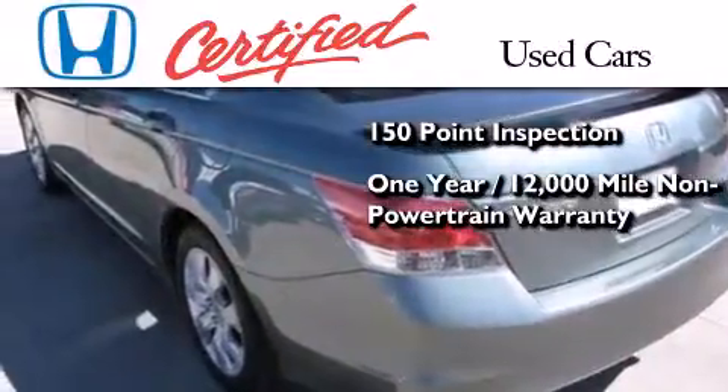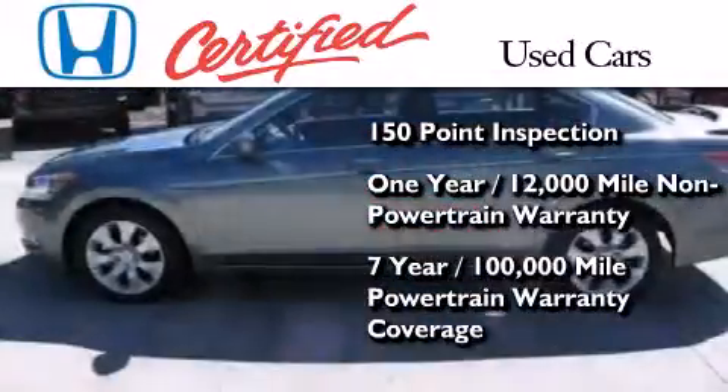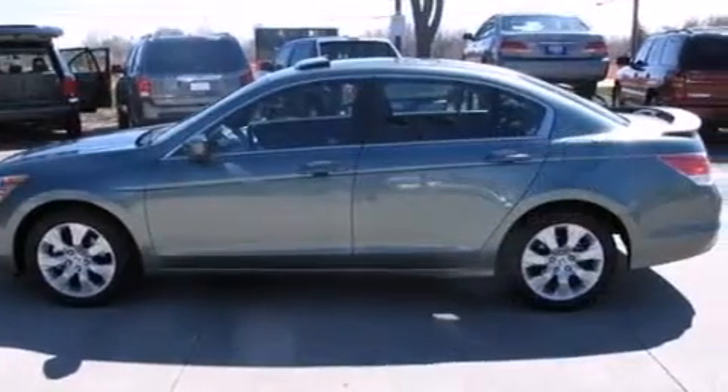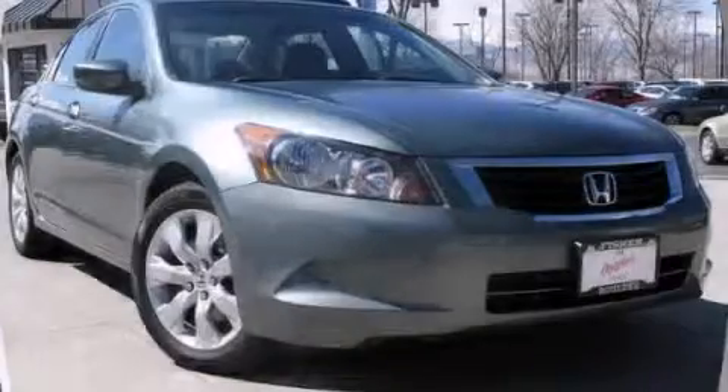new car warranty, and seven years or 100,000 miles of powertrain warranty coverage. Stop by today and test drive this automobile for yourself.